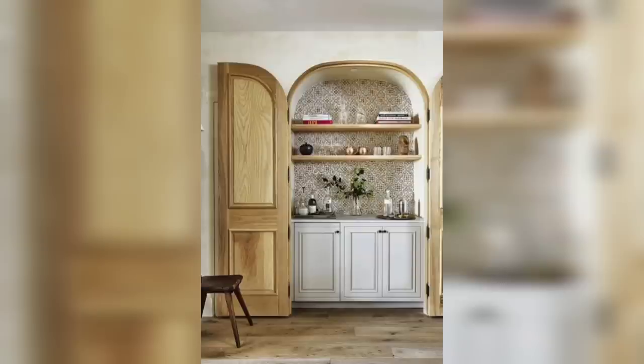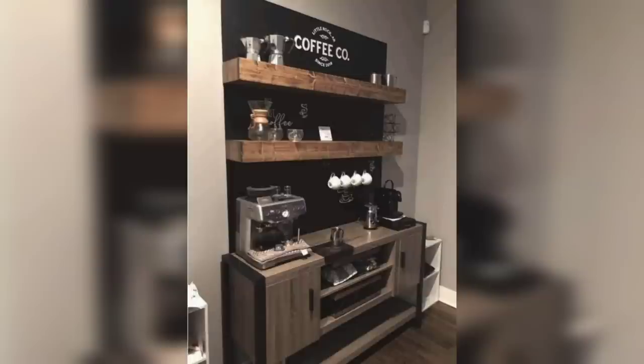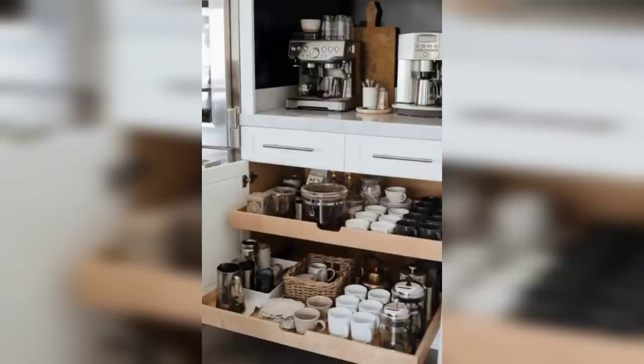Now let's talk about the coffee bar for the artsy souls out there. Our fifth idea is the gallery coffee bar. Display your favorite coffee-themed art pieces, paint your own coffee-inspired masterpieces, and don't forget to have an easel nearby for some artistic inspiration while you sip your coffee.